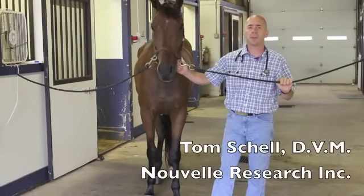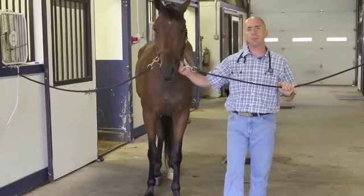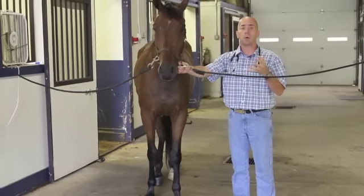Hi, I'm Dr. Tom Schell, Nouvelle Veterinary Research. Today is one of our first videos we're doing for educational purposes. Today's video's topic is going to be just doing an overall evaluation or examination of a horse for all intents and normal purposes.